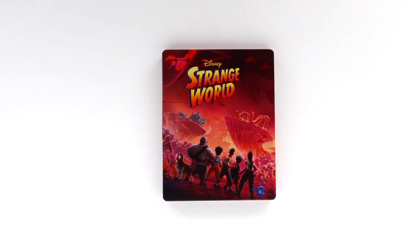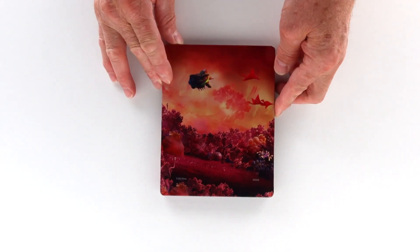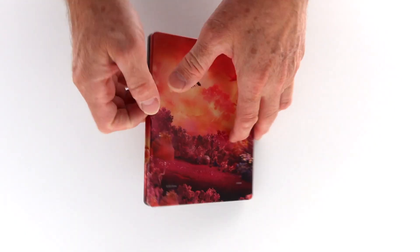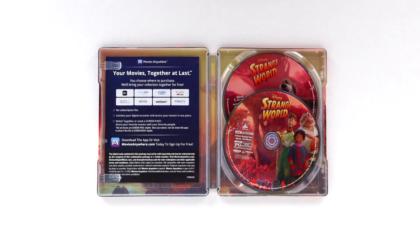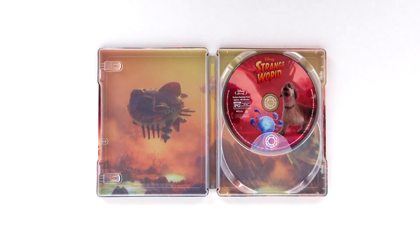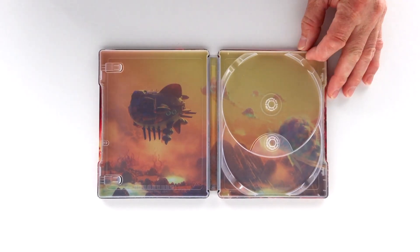The Steel utilizes beautiful artwork from one of the movie's first posters. It's bright and vibrant with a beautiful metallic shimmer. There's no embossing, but it's clean and classy and suits the movie very well. As with all the Disney movies, this one comes with a 4K disc and a Blu-ray disc, and the Steel presents them with disc art. There's a digital code here as well.